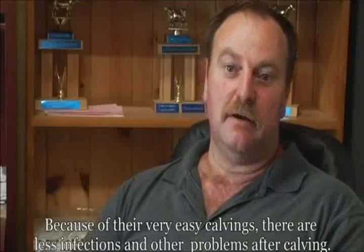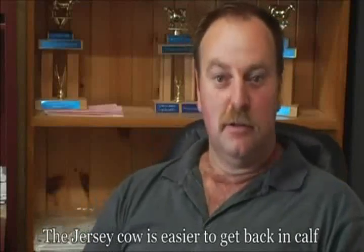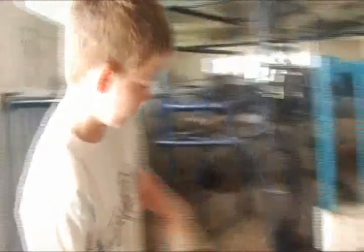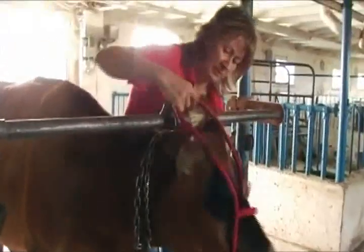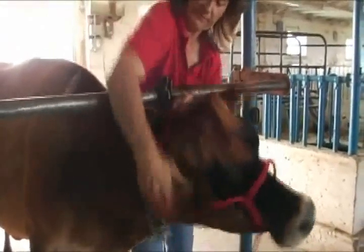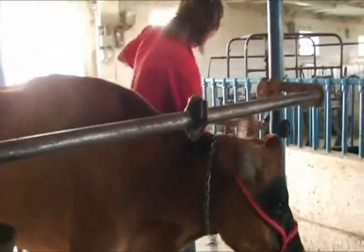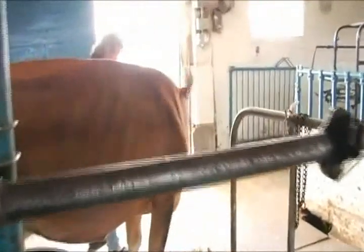Since there are less issues and less problems, the vet is easier to manage. Another big factor is my children work with me, and they're a really easy breed for kids to work with. Being a smaller cow, I think they're very intelligent and not as aggressive, probably because of their size. So I think that's a huge factor — it's an easy cow for children and women to work with.